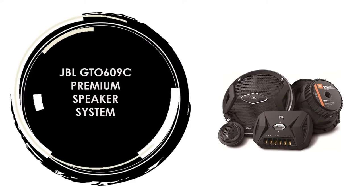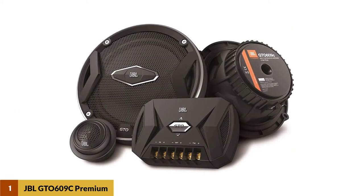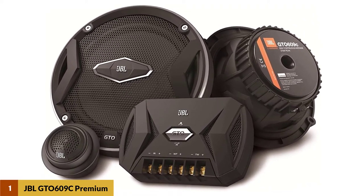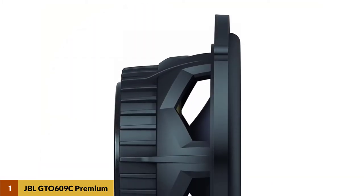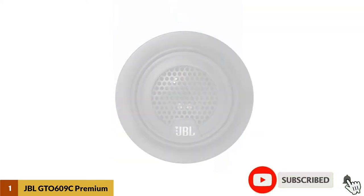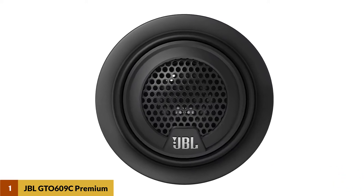At number 1: the JBL GT0609C Premium Speaker System. It sports two edge-driven soft tweeters which give you really mellow and nuanced highs. Edge-driven simply means that the tweeters are optimized for heat dissipation, so you can play music without worrying about the tweeters overheating. In addition, these tweeters come with level control, which allows you to tweak how pronounced the highs would be.